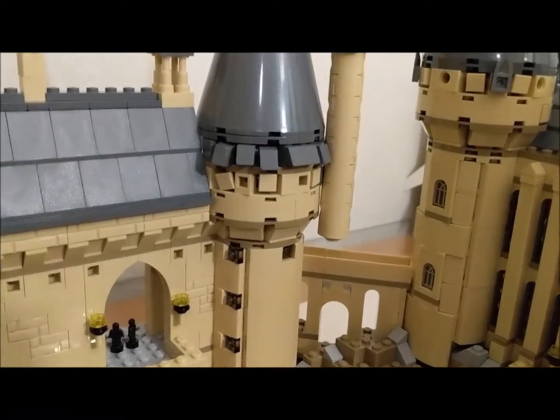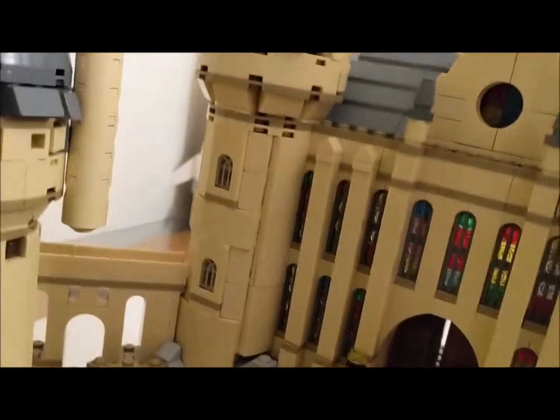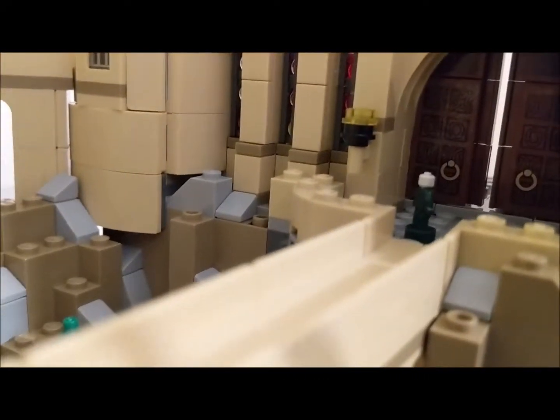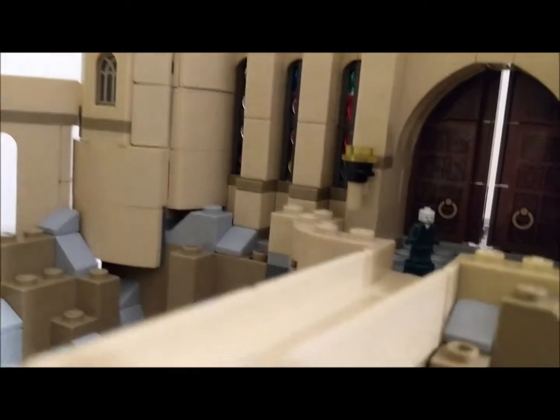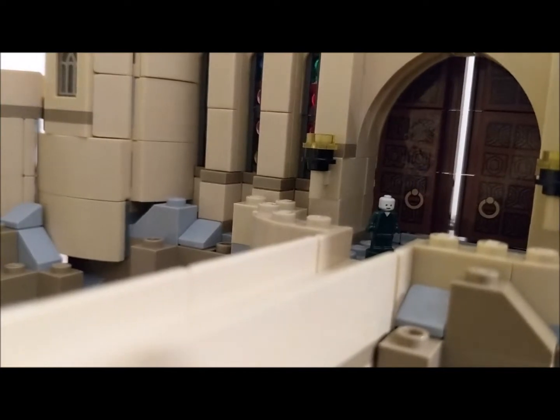A little micro figure! I don't know if you'll notice, but there's Voldemort. Let's see if I can turn him around. There — the micro figure — there's Voldemort. He's trying to get in.